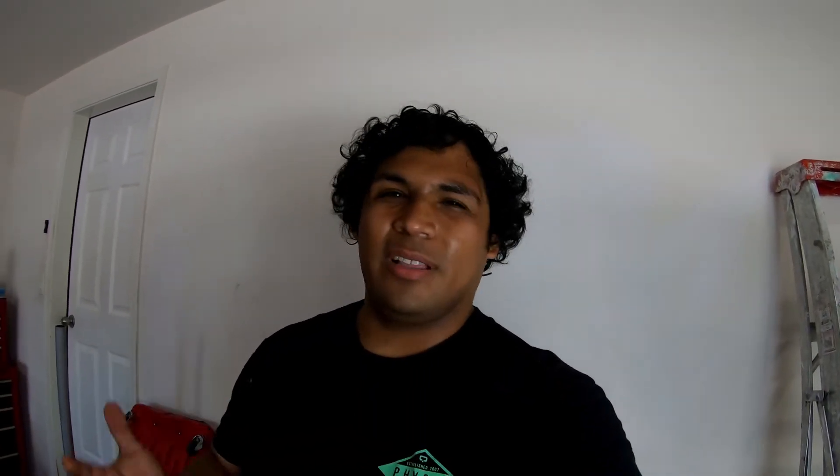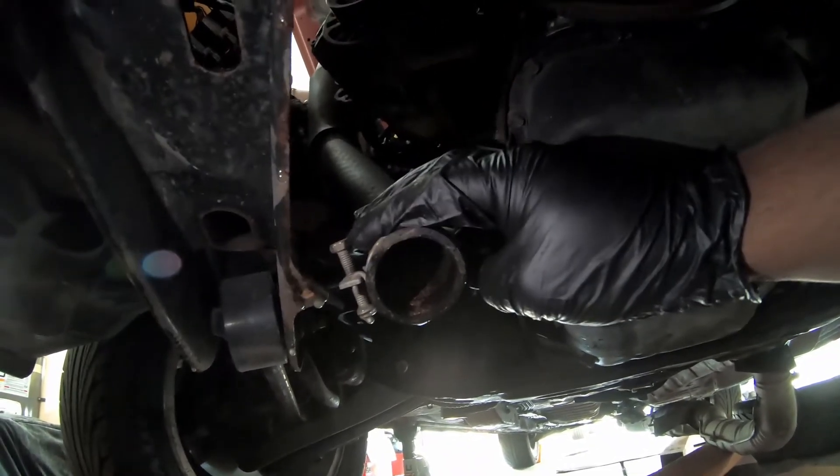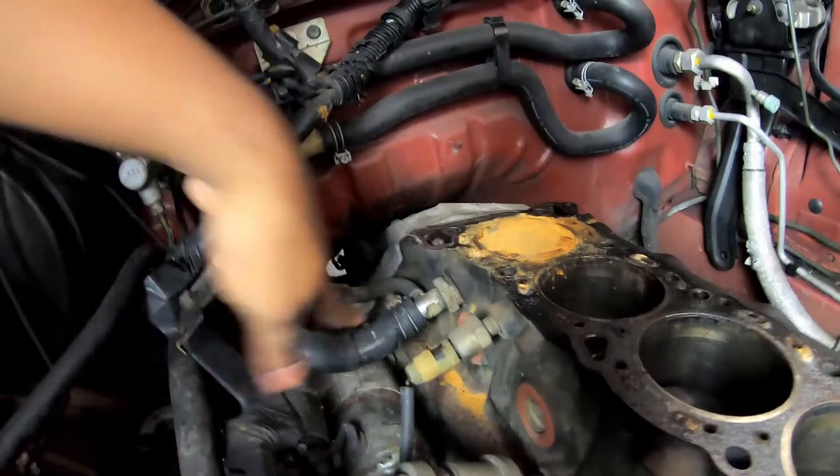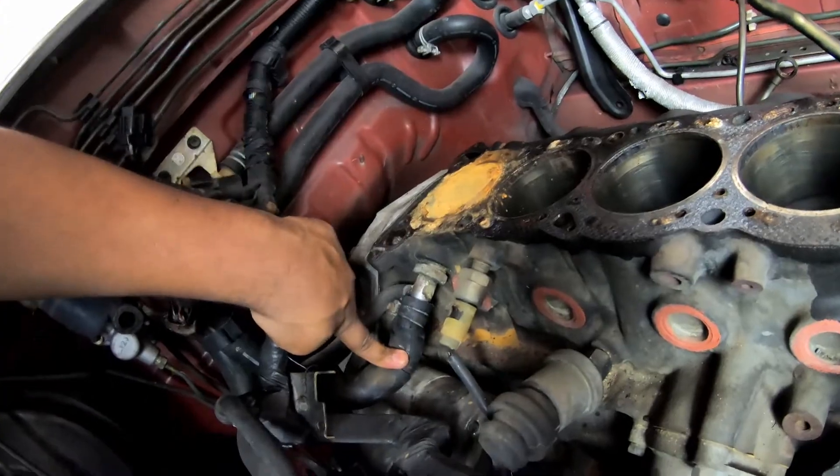Theory number one is that the car overheated because the cooling system was so neglected — there were just heaps of corrosion all throughout, which obviously isn't going to make it work very well and could have caused the head gasket to go. The second theory is that underneath the intake manifold there's actually a hose, and it had a rip in it. What I'm thinking is that while I was driving, the hose failed, coolant came out, overheated the engine, and caused the head gasket failure.